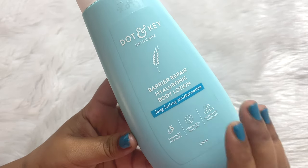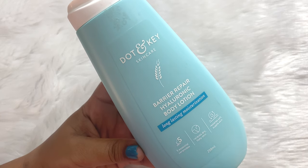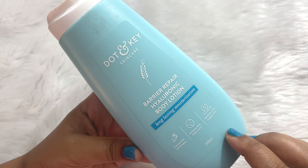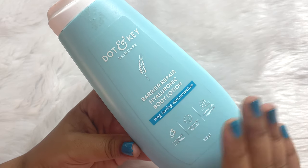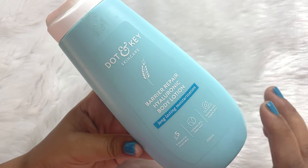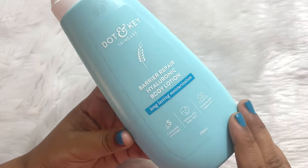As the name suggests, this product has hyaluronic acid in it, which helps to hydrate your skin deeply and also helps to instantly plump up your skin. This is suitable for dry skin people, but normal and sensitive skin people can also use it.